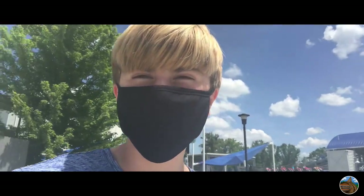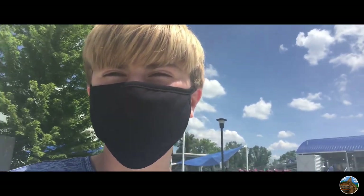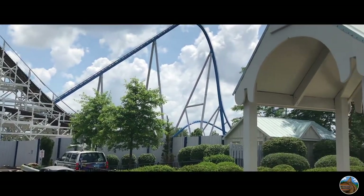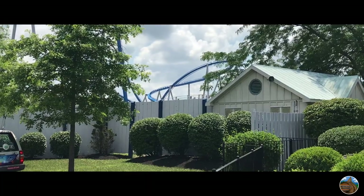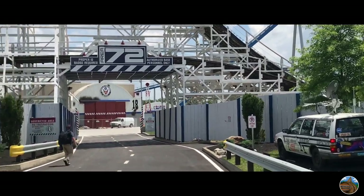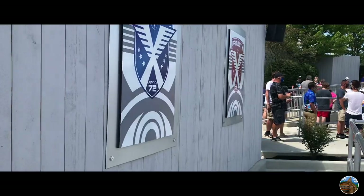I'm gonna wait here because I saw Taylor from Coaster Studios, and after that I'll probably go hit up Diamondback or Mystic Timbers. I will unfortunately not be discussing Area 72 in this video as I am saving it for my Orion review that will drop in just a few days. There I will go very in-depth and talk about everything you need to know. Overall it is a fantastic area and a great fit for the park.